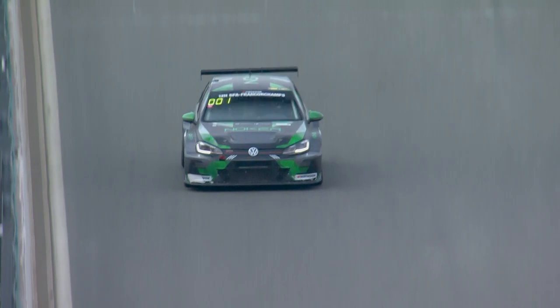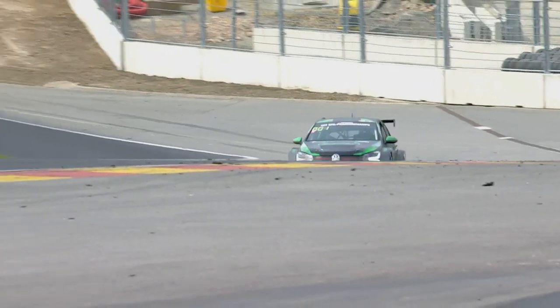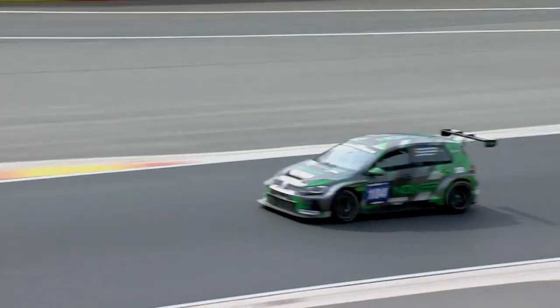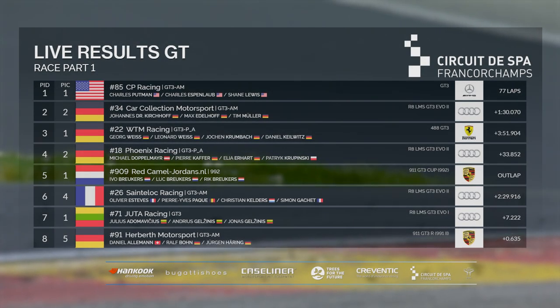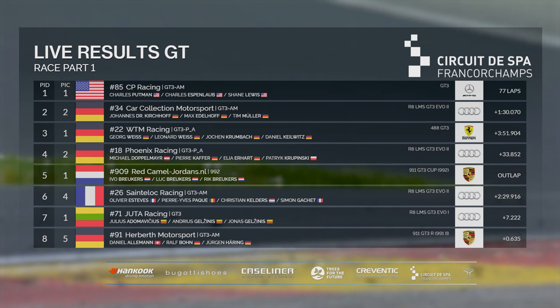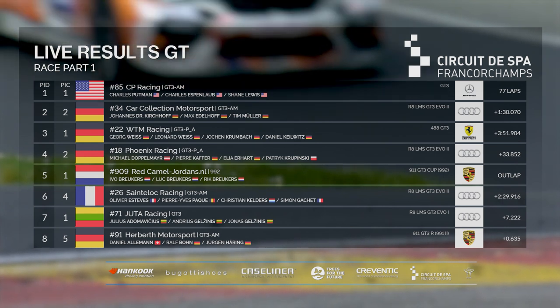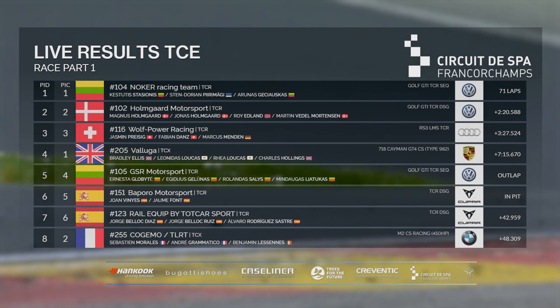The TCE division — the Knocker Racing team in their Golf GTI TCR cruising, having led for quite a while now. Standings after four hours in GT: CP Racing in the AMG leading from Car Collection in second, WTM Ferrari in third. Phoenix Racing, after dropping back to 25th earlier on, now in fourth. Then it's the Red Camel Jordans Porsche in fifth, Santaloc in sixth, Jutta in seventh, Herbeth Motorsport rounding up the top eight. In TCE, Knocker in the lead ahead of Holmgard Motorsport and Wolf Power.